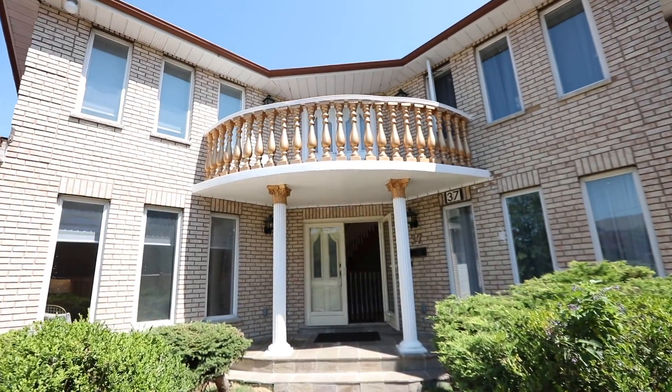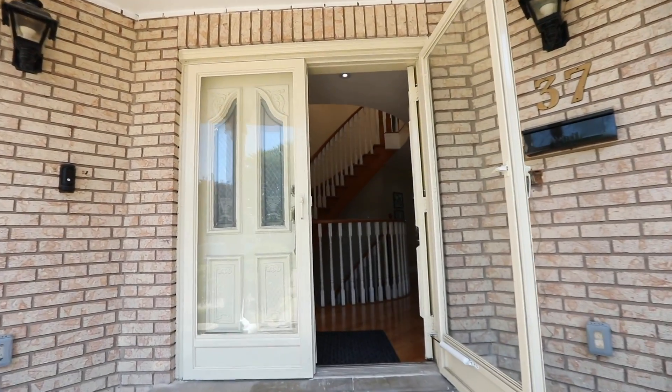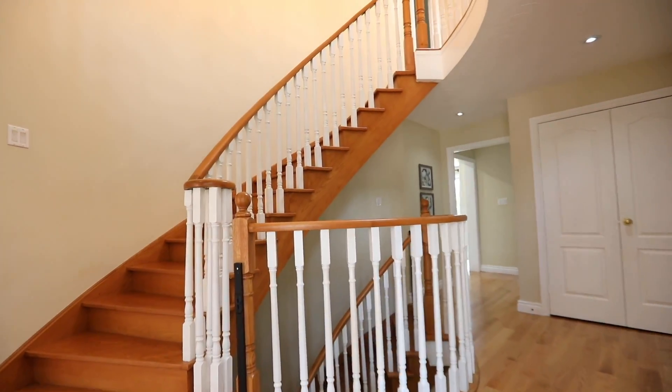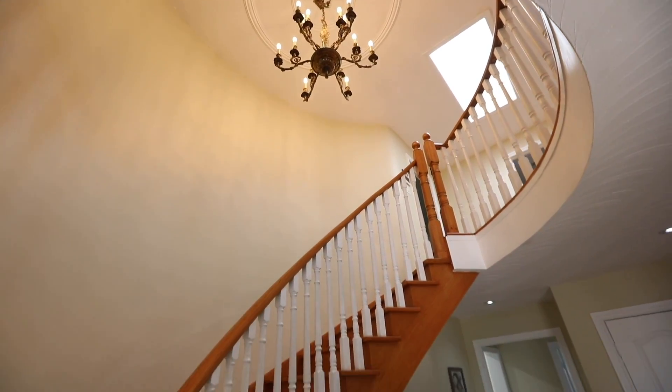Featuring a double car garage and an interlocking driveway providing abundant exterior parking, through the double door entry is a beautifully updated home showcasing generously sized principal rooms with an exceptional ease of flow for entertaining, as well as a fully finished lower level that has two separate self-contained suites.